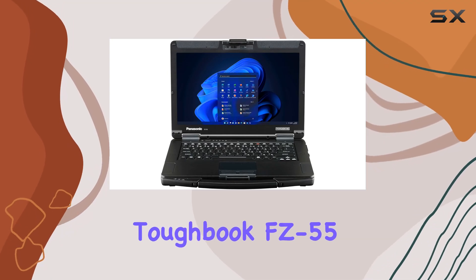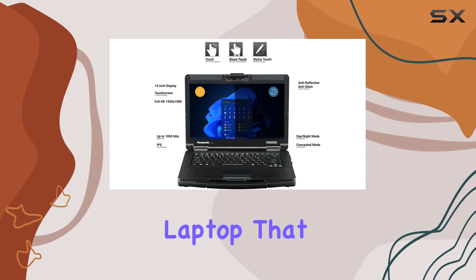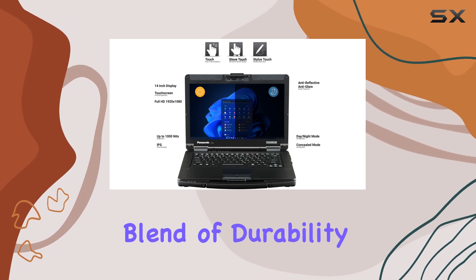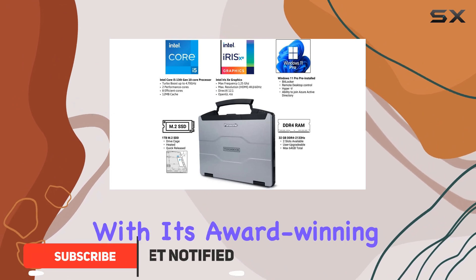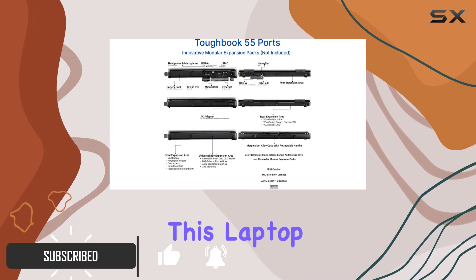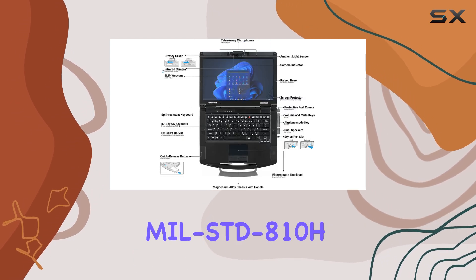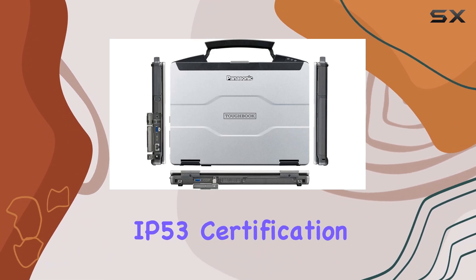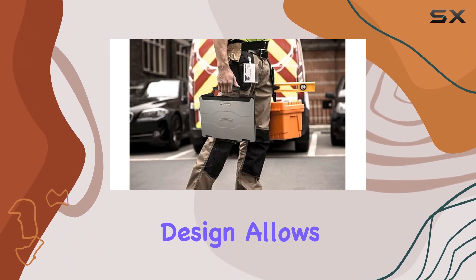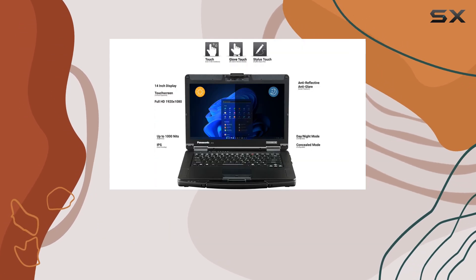The Panasonic Toughbook FZ-55.3 is an exceptional semi-rugged laptop that offers a perfect blend of durability, performance, and versatility. With its award-winning modular design, this laptop is built to withstand the toughest conditions, meeting military-grade MIL-STD-810H standards and IP53 certification. The modular design allows for easy customization, ensuring you can tailor it to your specific needs.